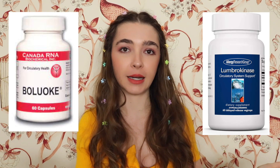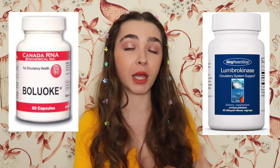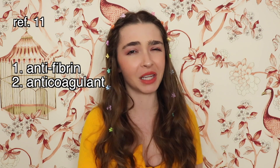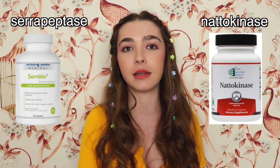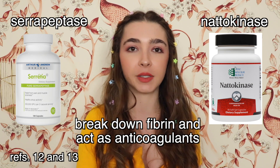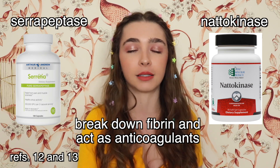There are brands of Lumbrokinase that have been recommended to patients by their doctors. There is an article published in Nature discussing how Lumbrokinase has anti-fibrin activities, anti-coagulant activity, antioxidant, and anti-inflammatory properties. Lumbrokinase seems to be the favorite right now among BLMDs, but they also use serrapeptase and nattokinase — both enzymes that can break down fibrin and act as anti-coagulants. BLMDs often instruct their patients to take these enzymes on an empty stomach about 30 minutes before a meal.